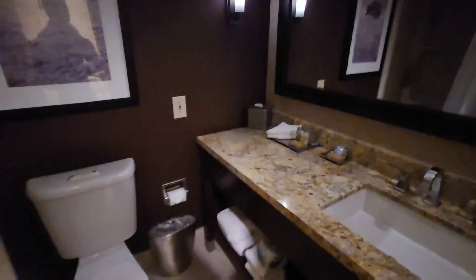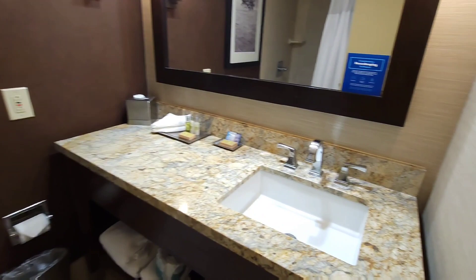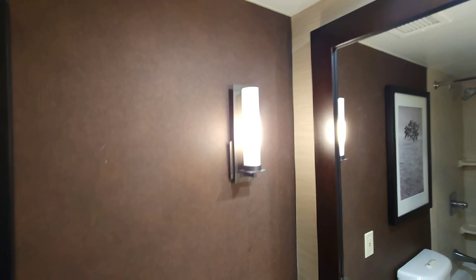Dark and cool. Let me turn on some of the lighting — found the light switch. Closet space with a safe. This is the restroom. I don't like how they don't have vanity lights in the restroom, but hopefully these lights on the side will do.